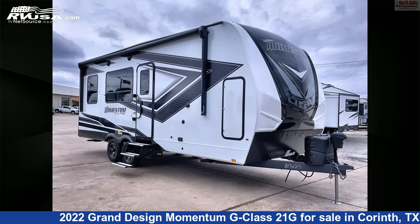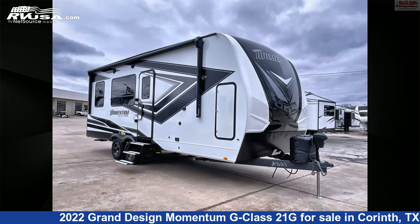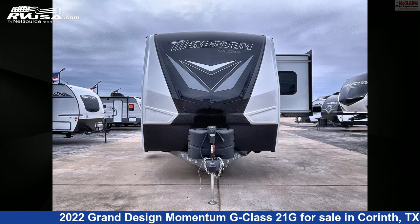This 2022 Grand Design Momentum G Class 21G is a Toy Hauler RV. It is located in Corinth, Texas 76210, and is offered for sale by McLean's RV Superstore.